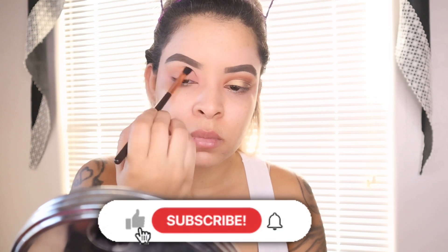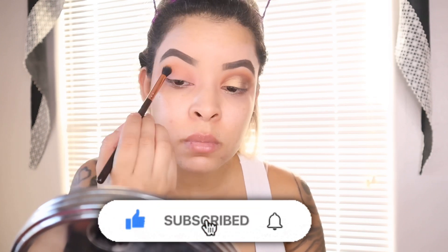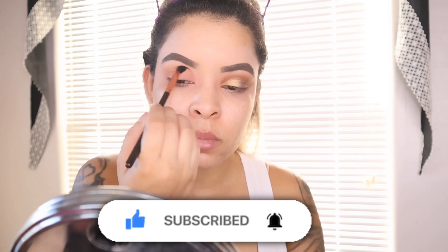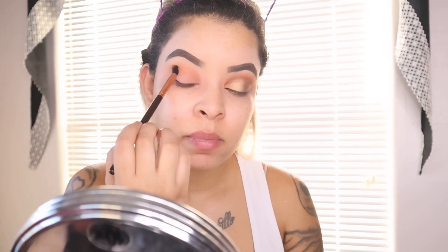Before I give you my first impressions on this palette, please make sure you guys subscribe to my channel, give this video a thumbs up if you found my information helpful or if you like the eye look, and hit that notification bell so every time I post a video, you guys will be the first to know.